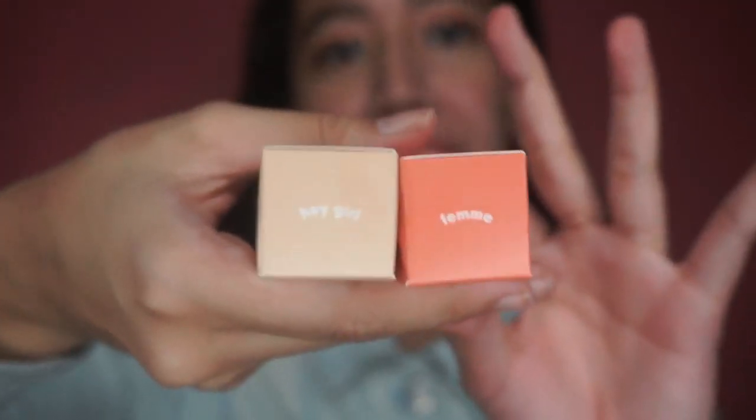There are actually three shades, but I only got the Hey Girl and Femme. The third shade — I'm not sure if it would suit me, so I only got these two because I can envision them working on me.